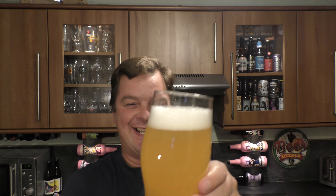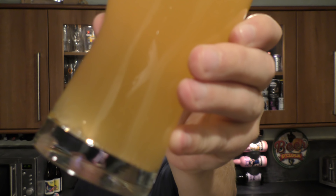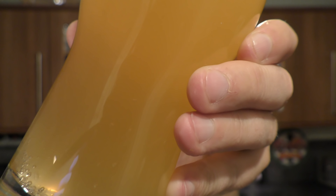One to two finger white head. Hazy, lovely looking beer — good carbonation rolling up the side of the glass. It looks really good, really pleased with the look of this. A blood orange IPA — let's get the aroma on this.